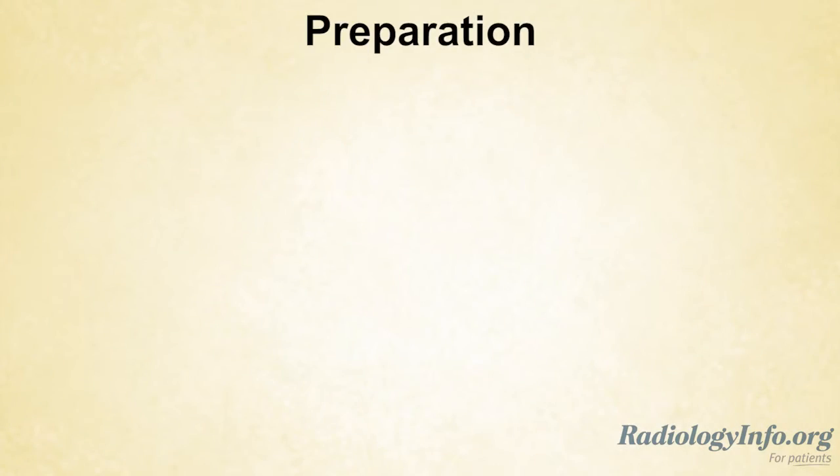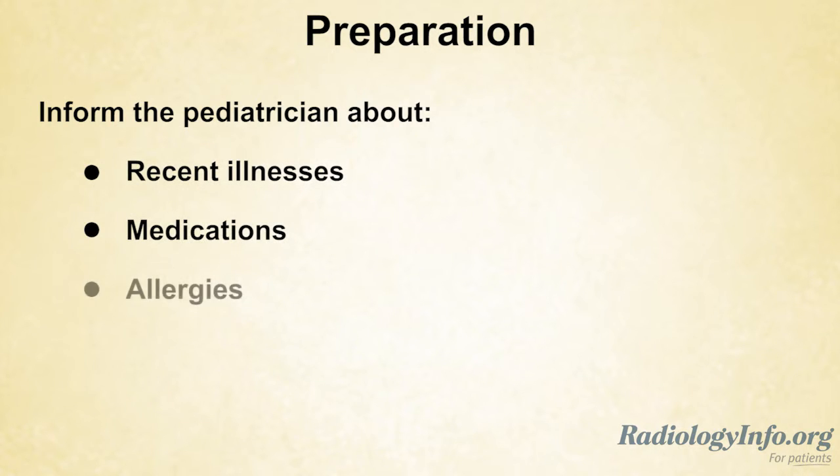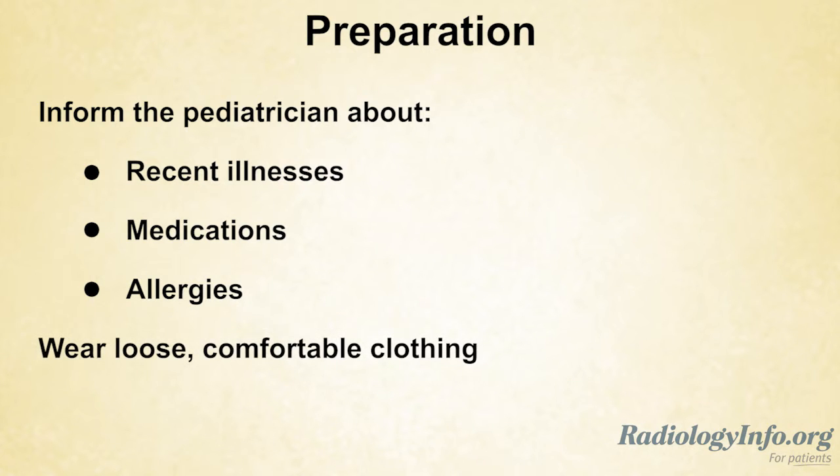If your child is scheduled for a VCUG, there are several things you can do to prepare. First, inform the pediatrician about your child's recent illnesses, medications, and allergies, especially to contrast materials. Your child should wear loose, comfortable clothing and may be asked to wear a gown. Sedation is rarely needed, so you will not need to withhold food or drink.